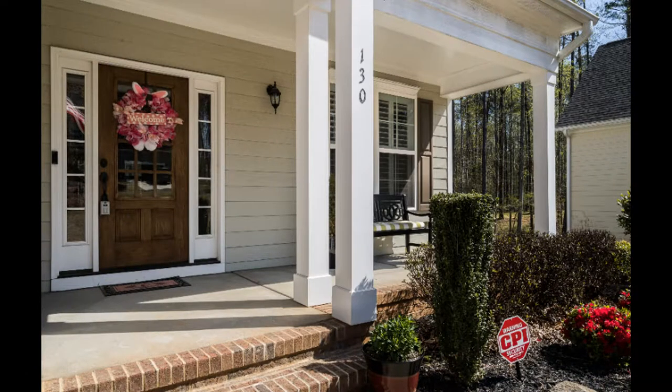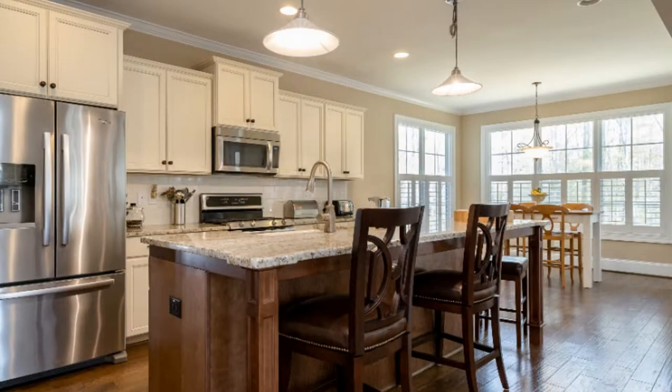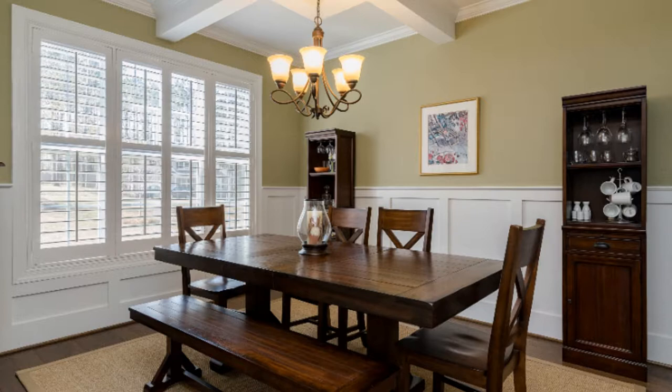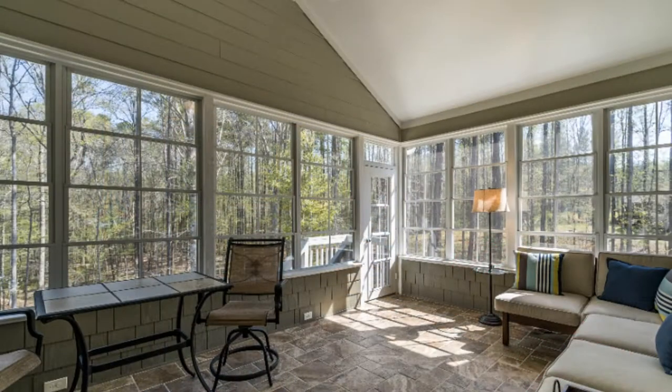It also boasts a grand entry foyer. The home has a gourmet kitchen with granite countertops, gas range, farmhouse sink, and an oversized island. There's also a formal dining room. Relax in its cozy family room with fireplace, or in its sunroom with tile flooring and easy breeze windows.